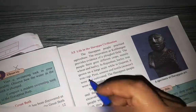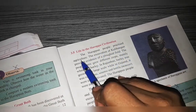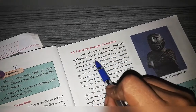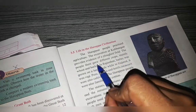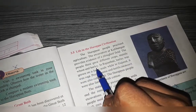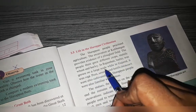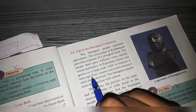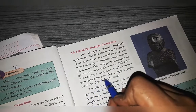Life in Harappan civilization — the Harappan people practiced agriculture. Excavations at Kalibangan provide evidence of a plowed field. The people grew different crops, mainly wheat and barley. In Rajasthan, barley was grown on a large scale, while in Gujarat it was ragi. Peas, sesame, and lentils were also cultivated.